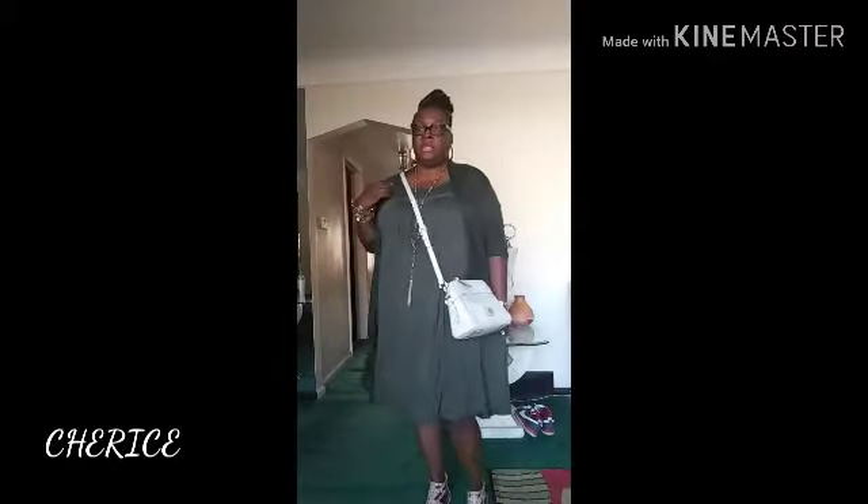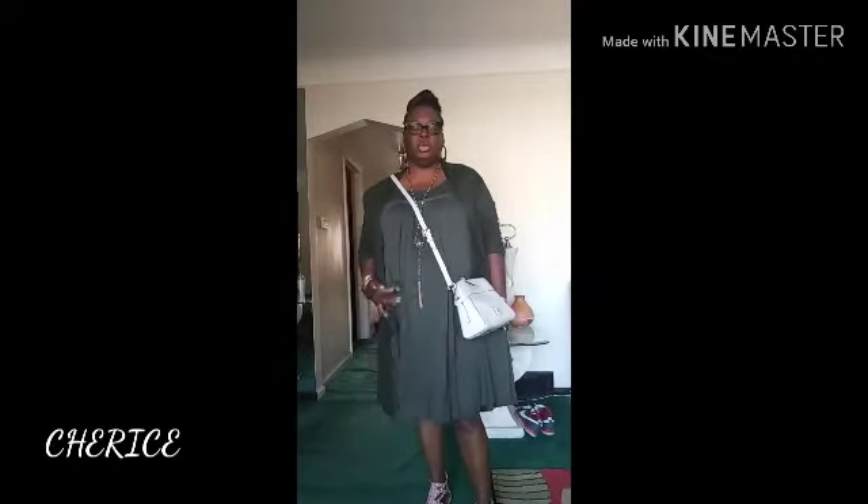I'll probably include the haul — actually, I'll just come back with the haul separately. We had a $5 jewelry sale at my job, so I bought some things from there. And I went to Forever 21 yesterday because they were having 30% off of everything this weekend — 30% off your full purchase. So you guys, go to Forever 21 and check out those sales and deals.